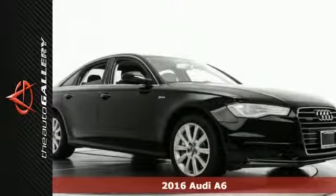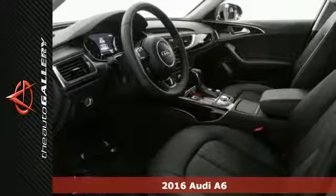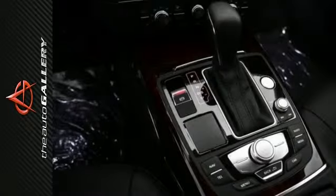This 2016 Audi A6 3.0T Premium Plus has a fine black exterior and preferred black leather interior. It's factory equipped with an impressive six-cylinder engine and an eight-speed automatic transmission with Tiptronic.